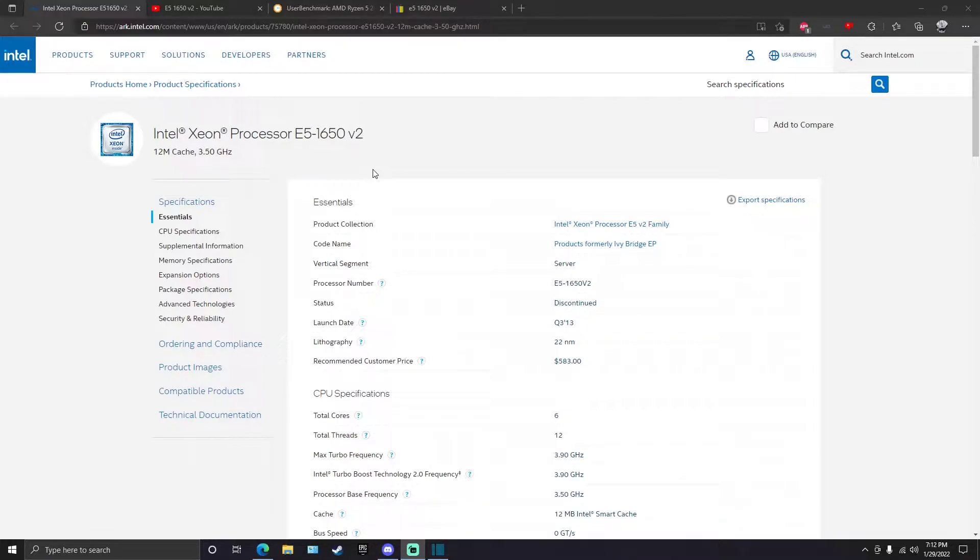There are some downsides to this chip. You're stuck on Ivy Bridge forever — you're stuck on this platform forever, so the performance is only going to degrade over time, especially in 2022. But if you're on a tight budget and just need something now and can't wait, this might be for you. This retailed for $583 when it was new back in 2013, and it was a server processor.